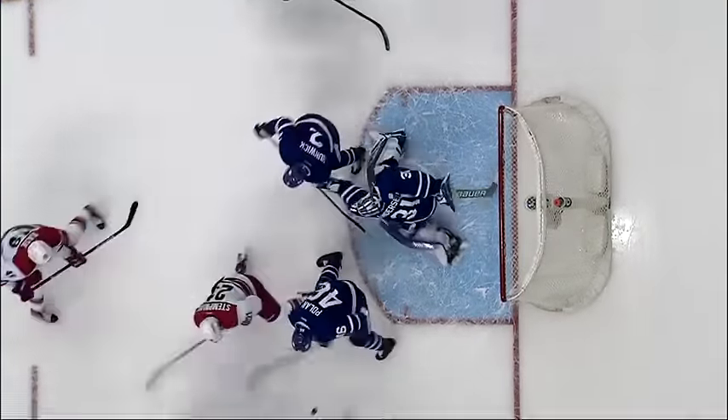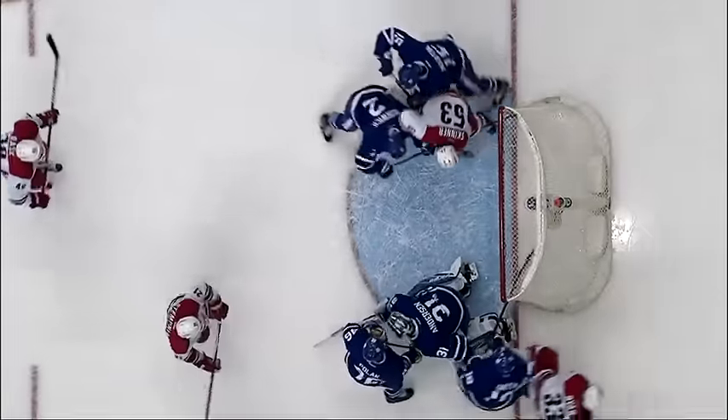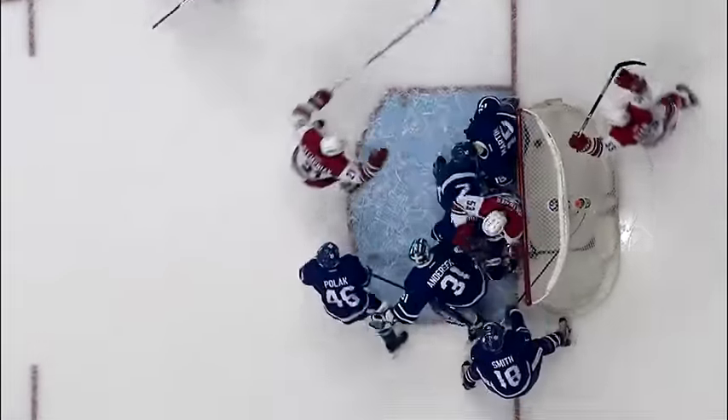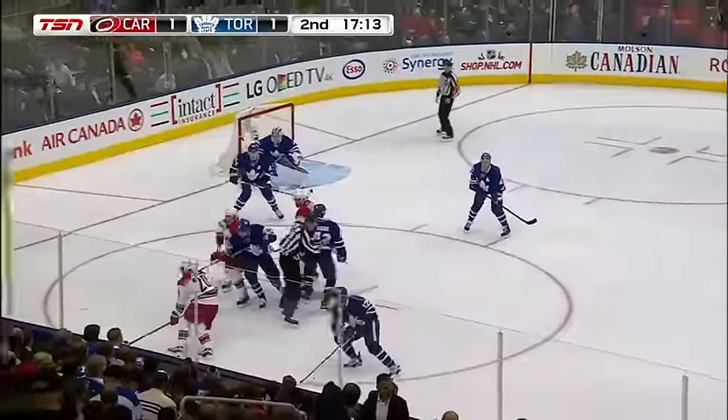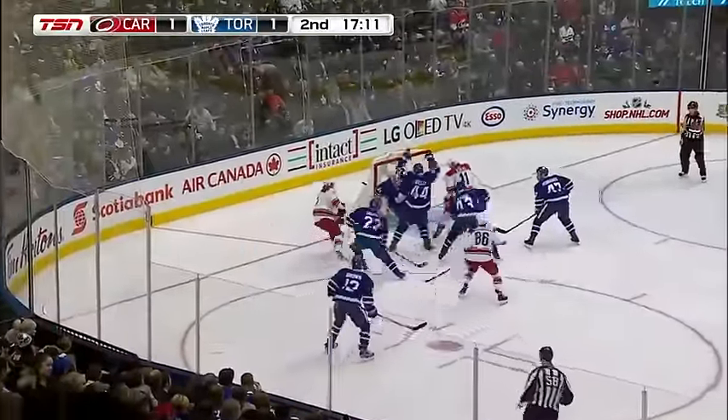Look at the traffic, it's such an odd play. I don't know if this hits Jeff Skinner or not. It funnels off the goal pads where you've got Smith and Martin going to the net.